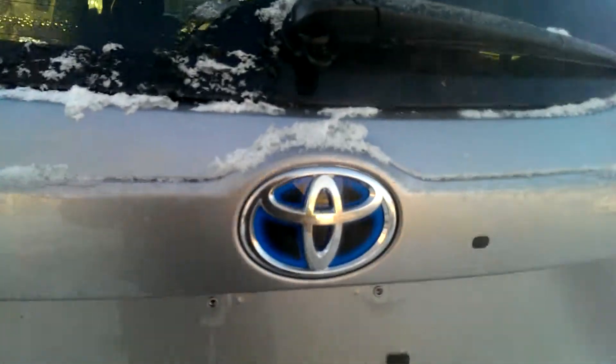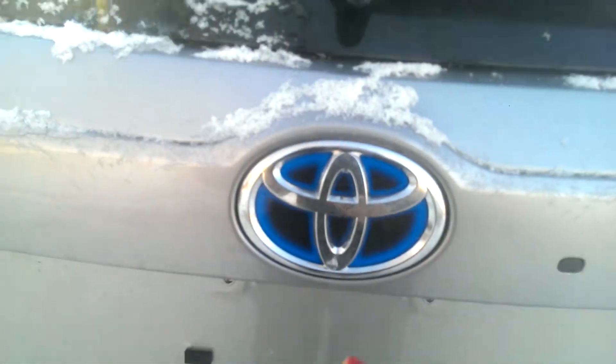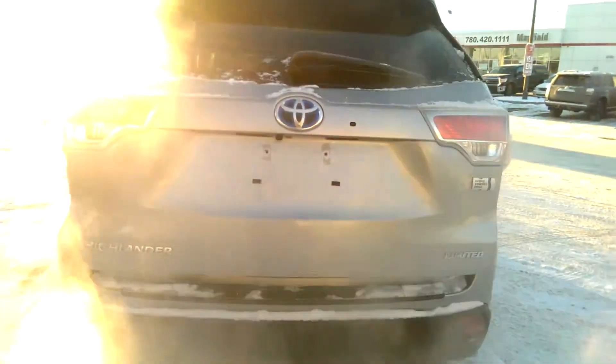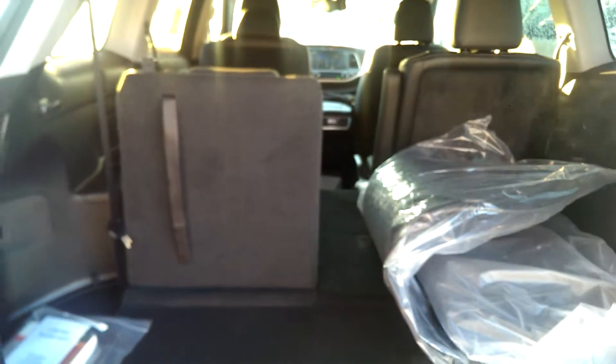It is a power liftgate as well. You can tell it's a hybrid because of the blue symbol on the Toyota badge. As you can see with the seats down, there is a lot of cargo space. You can put the seat up and you've got your chair there for your back row passengers. You have lots of space in the back behind the seat as well.